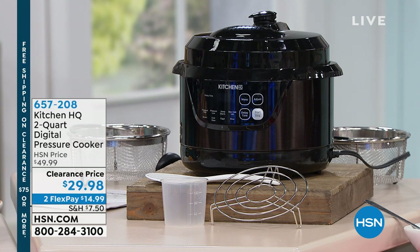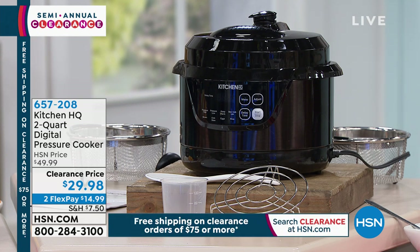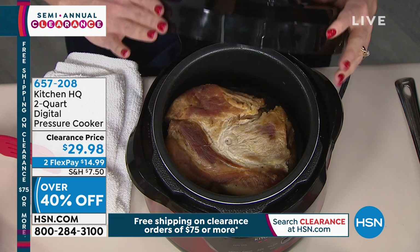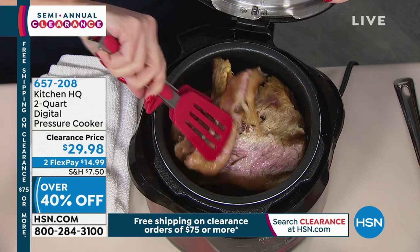We're going to begin with something great. Kitchen HQ is our proprietary brand here at HSN, and we're starting off with a two-quart digital pressure cooker. It's a pressure cooker, it's a slow cooker — you can cook brown rice, soups, stews, and chilies. It's $29.98, the ideal size for one or two people. It's 40% off and available on two credit card payments of $14.99.